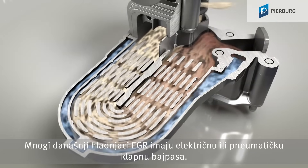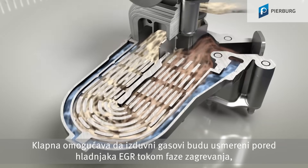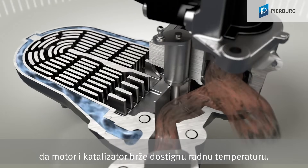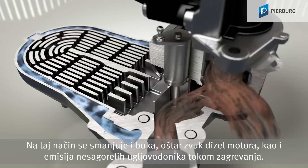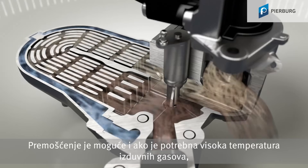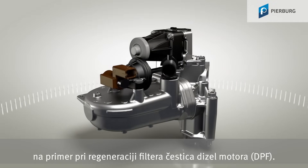Many of today's EGR coolers feature an electrical or pneumatic bypass flap. They allow the exhaust gases to be directed past the EGR cooler in the warm-up phase, to quickly bring the engine and catalytic converter to operating temperature. This also reduces noise generation — the so-called diesel knock — and the raw emission of hydrocarbons in the warm-up phase. Bypassing is also possible if high exhaust gas temperatures are required, for example in the recovery of the diesel particulate filter.